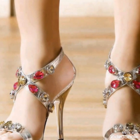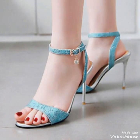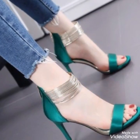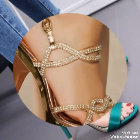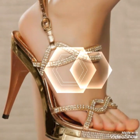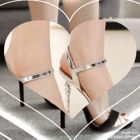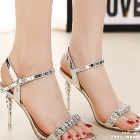Hello friends, welcome back to my YouTube channel 20 Fashion. Today my video is about more stunning and very elegant designs of anchor step high heel sandals. Today I am going to showcase a very decent and amazing collection of anchor step high heel sandals for those ladies who want to look very stylish, gorgeous and fabulous.